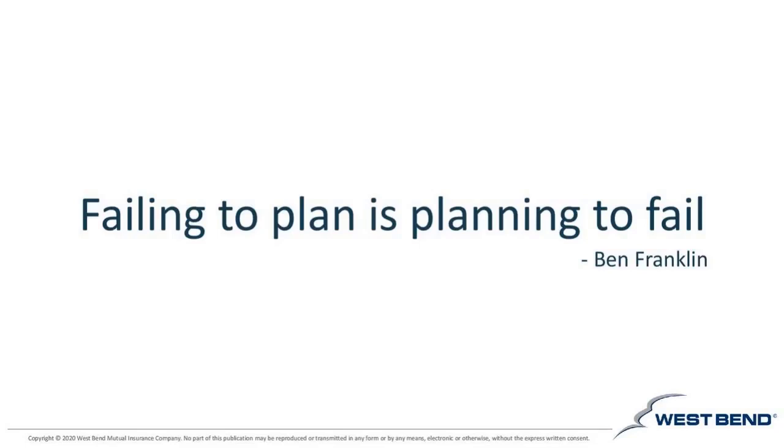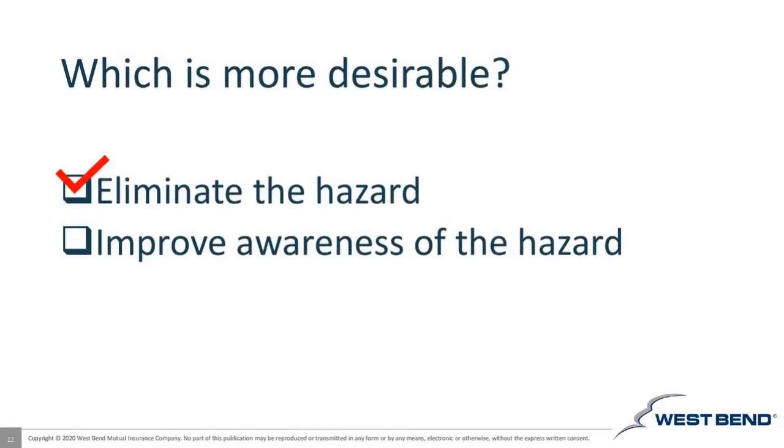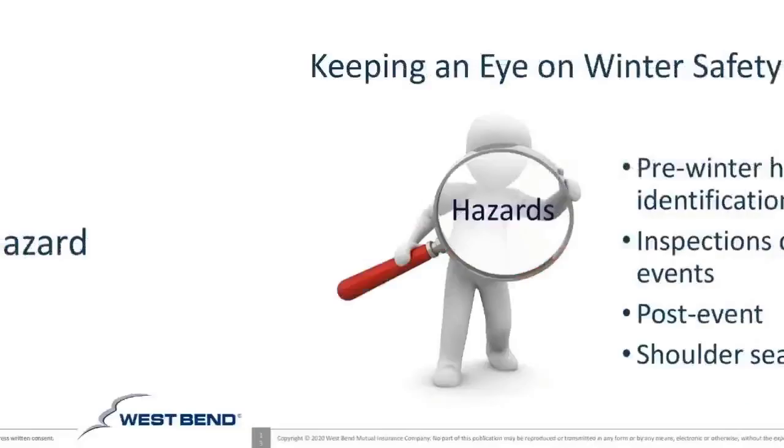Based on what we know about being proactive in workplace safety, failing to plan is planning to fail. This is a key concept I hope you'll take away today. It's important to focus on eliminating the hazard to the greatest extent possible, while also ensuring good awareness of any residual hazards when they are likely to exist.